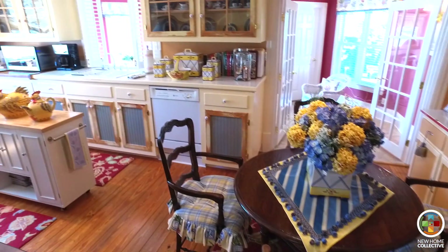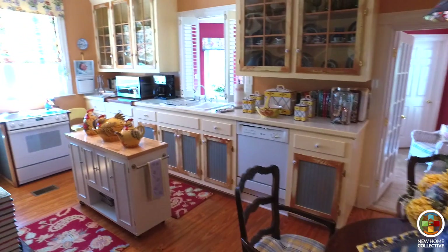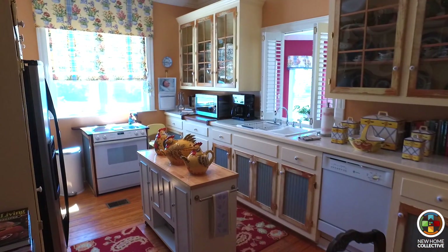With 12-foot ceilings and custom cabinetry, this kitchen is amazing to cook or entertain in. This kitchen fits into exactly what this house is, which is country beautiful.